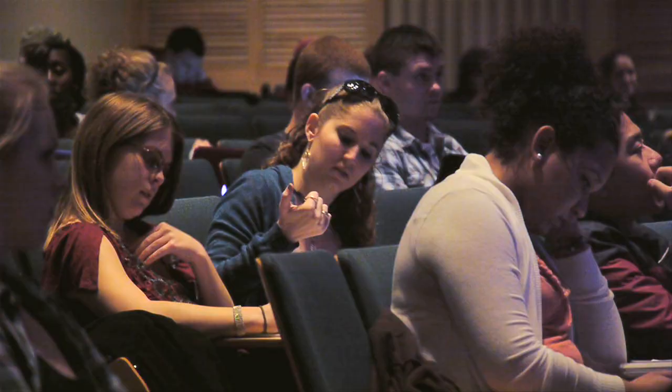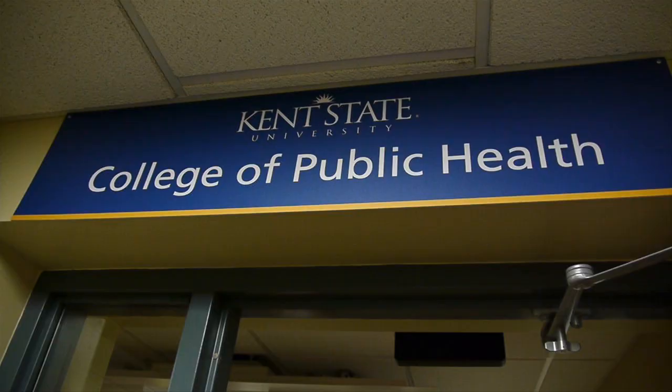Kent Hall features a research lab, a psychology clinic, and the Department of Psychology. This top-ranked program is one of the university's largest majors.